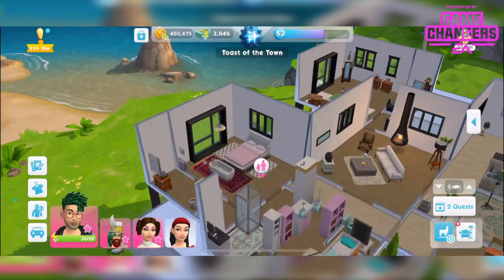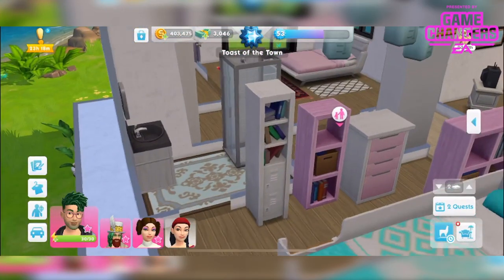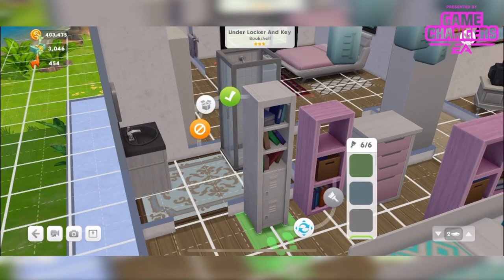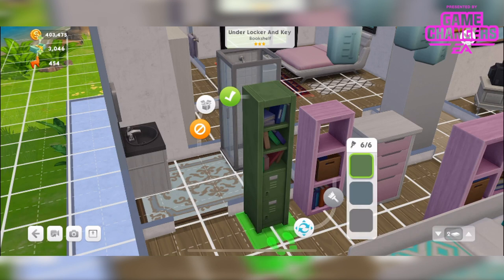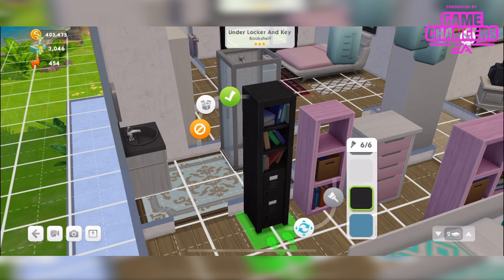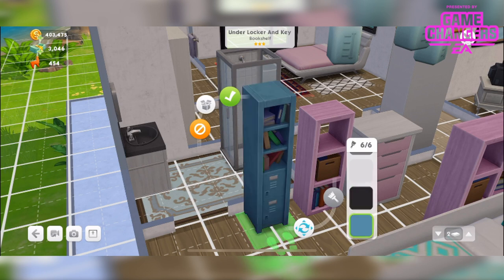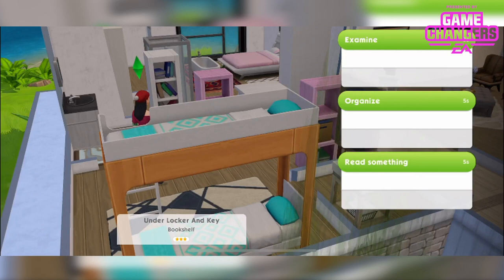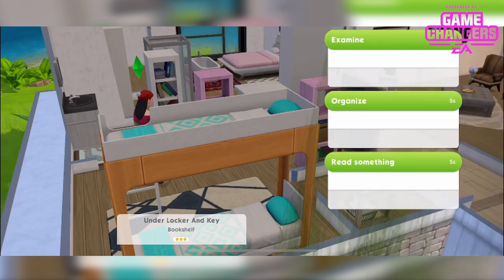In this pack — tried to put everything in this room — we've got the under locker and key, which is this here. It's a bookshelf. Comes in 6 different colours. It doesn't have a pink like the other items in this pack but the colours are very locker-esque, and it certainly goes with the vibe of a university or school build. We can examine, organise, or read something.